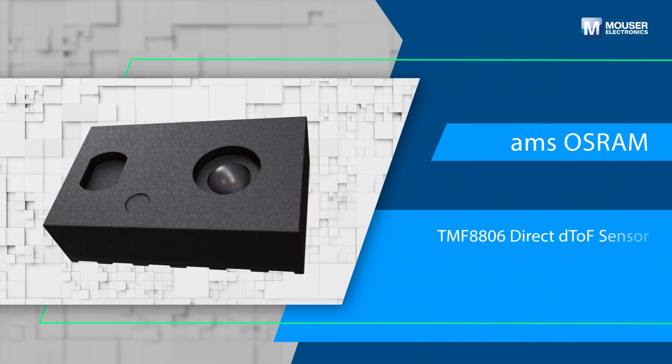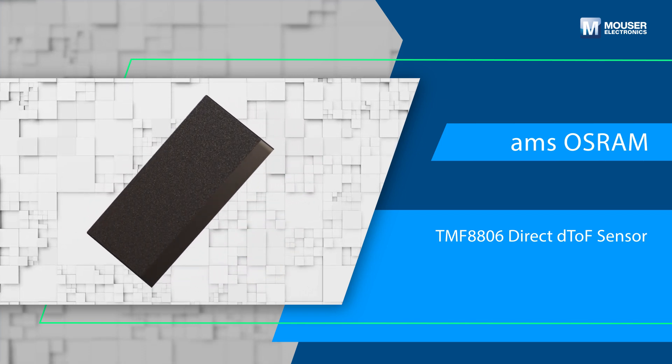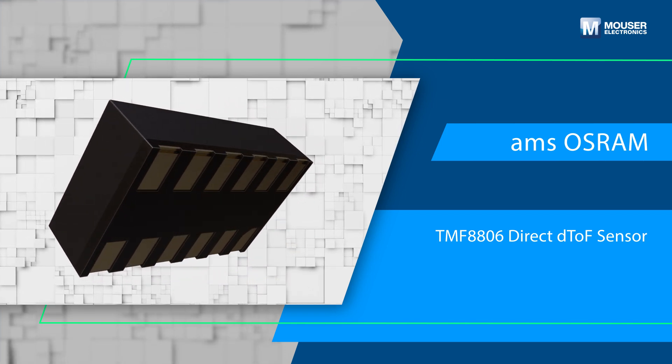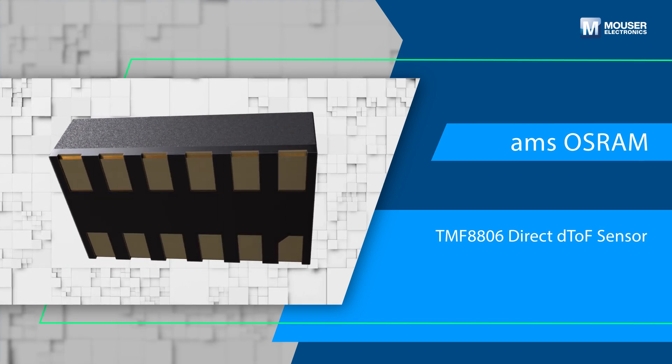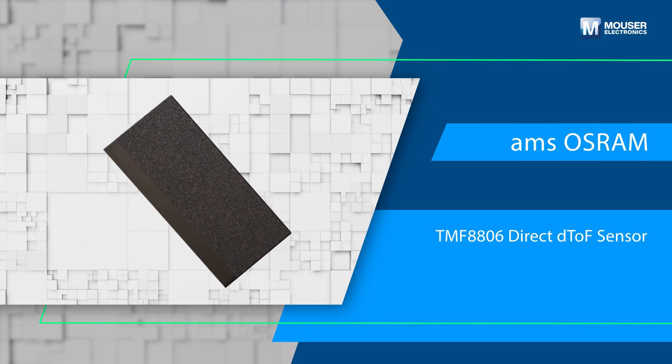The AMS OSRAM TMF 8806 Next Generation Single Zone Direct Time-of-Flight (DTOF) sensor module is designed for a wide range of applications, including obstacle detection and collision avoidance in home and industrial robotic applications.